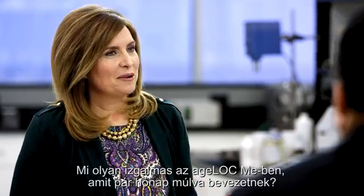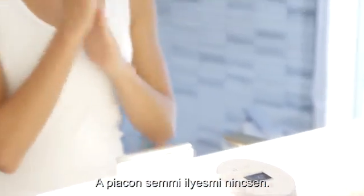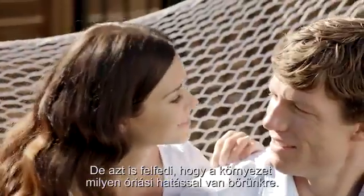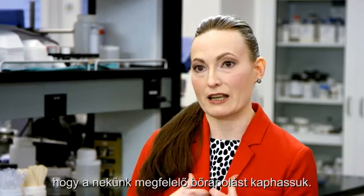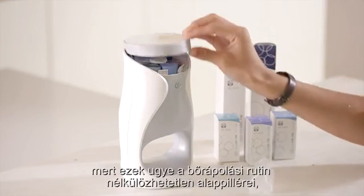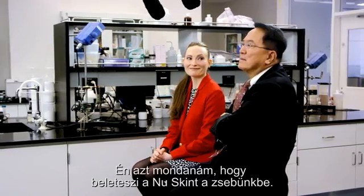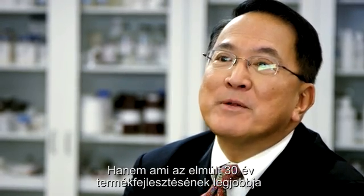Agelok Me puts Nu Skin at the frontier of advanced anti-aging skincare — there is nothing like it in the marketplace. Because gene expression data shows that skin ages differently as individuals and that environment has a huge impact, skincare needs to be tailored for each person. There are nearly 2,000 unique combinations, each set consisting of a day moisturizer, a night moisturizer, and three serum cartridges. In essence, you have Nu Skin in your pocket — all of the best from 30 years of product development put into this one product.